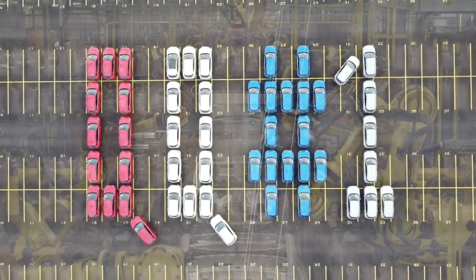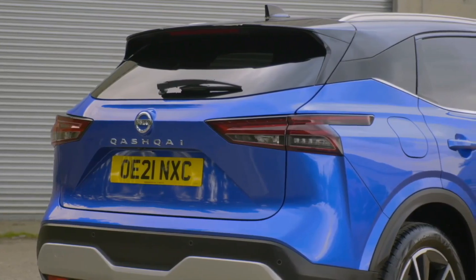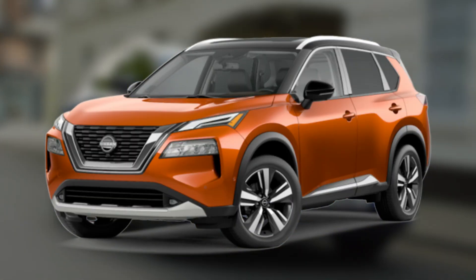Known for its success in European markets, the Qashqai has now embarked on its third generation journey, leaving the American market behind with the discontinued Nissan Rogue model. But that's not all.